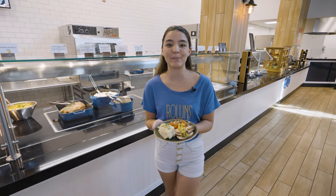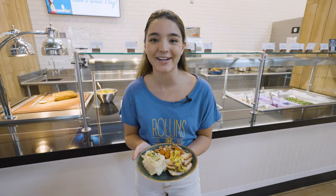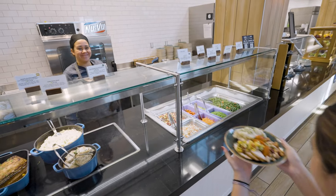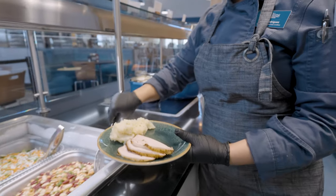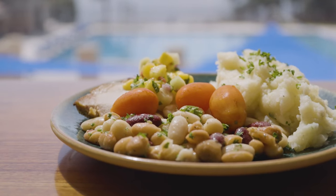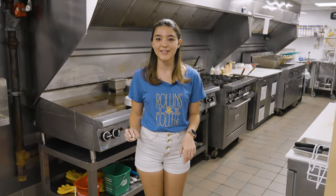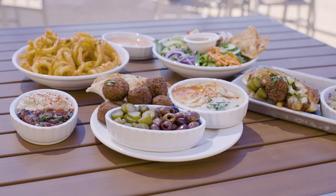While all this food looks amazing, I promise there are also great options for my friends with specific dietary needs. At the Simple Serving Station, they have allergy-friendly foods prepared in a separate clean area. The menu changes all the time to offer variety while also keeping the top nine allergens out of the ingredients. Doesn't this look good? Rollins also has a full kosher and halal kitchen that offers a wide variety of international dishes for all tastes.